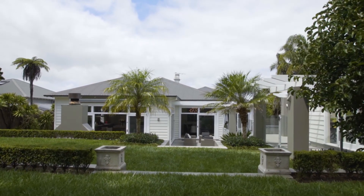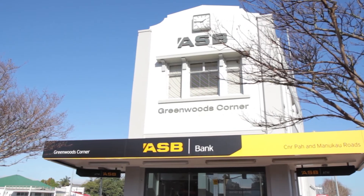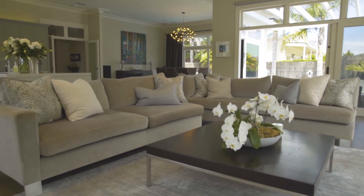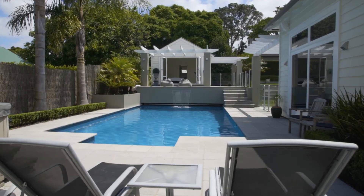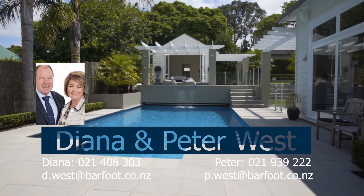It's incredibly private and the location is so special — handy to Greenwood's Corner, Cornwall Park as we mentioned, and of course it's a short commute to the airport. What a gloriously sunny home this is. If you want to view it, please contact us for the open home times. We'll look forward to giving you a guided tour through this truly exceptional home.